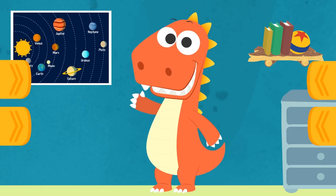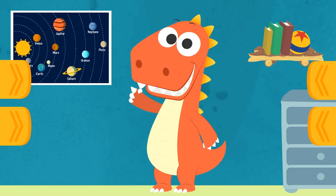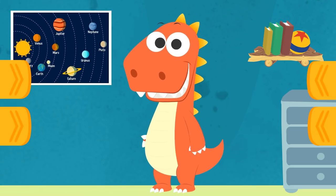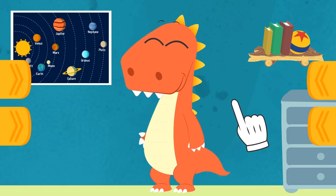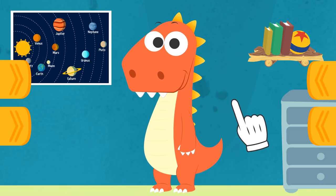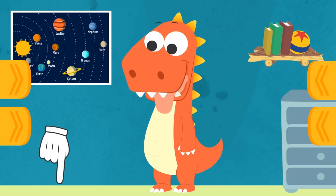Hi, Eddy! What are you doing? Oh, you're looking at the planets in the universe, huh? Would you like to learn a little bit more about them? Come on, then! Let's go on a little trip! And what about you guys? Do you know any planets or stars? You can tell us in the comments, and help Eddy in his adventure!